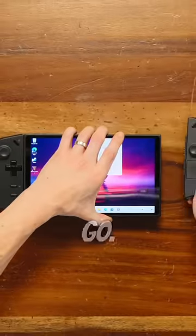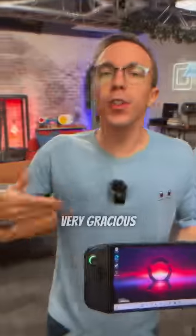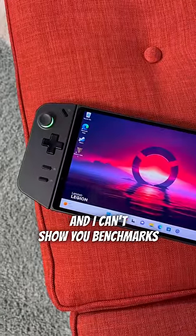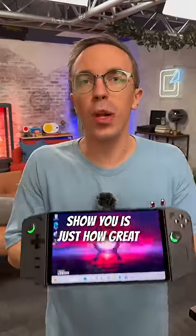This is the brand new Lenovo Legion GO, and it is the closest match to the Steam Deck we've seen yet. They were very gracious to send me this model early, so it is not running final software, and I can't show you benchmarks and the performance until they're done with that, but what I can show you is just how great this hardware is.